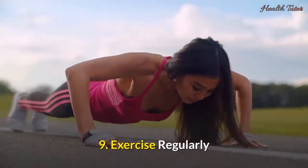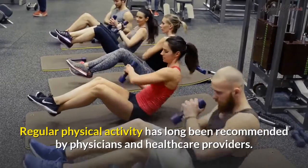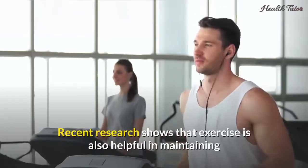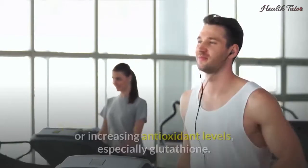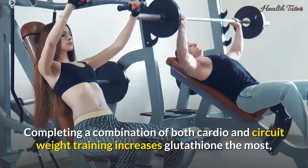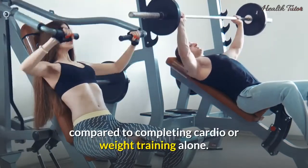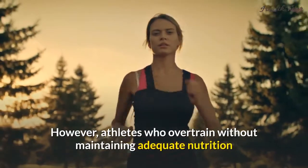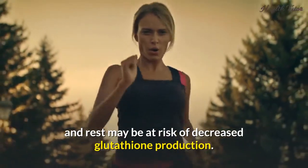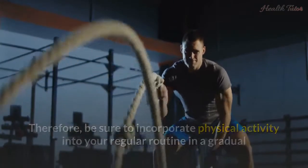9. Exercise regularly. Regular physical activity has long been recommended by physicians and healthcare providers. It's no surprise that exercise is good for both your physical and mental health. Recent research shows that exercise is also helpful in maintaining or increasing antioxidant levels, especially glutathione. Completing a combination of both cardio and circuit weight training increases glutathione the most, compared to completing cardio or weight training alone. However, athletes who overtrain without maintaining adequate nutrition and rest may be at risk of decreased glutathione production. Therefore, be sure to incorporate physical activity into your regular routine in a gradual and sensible way.